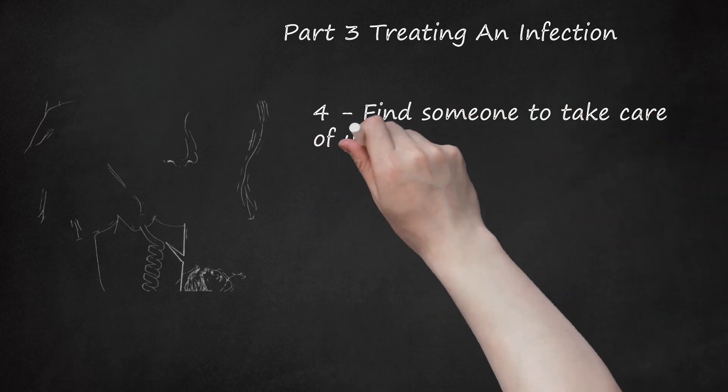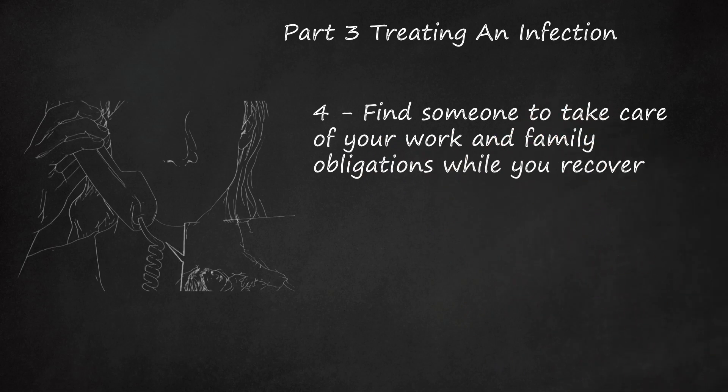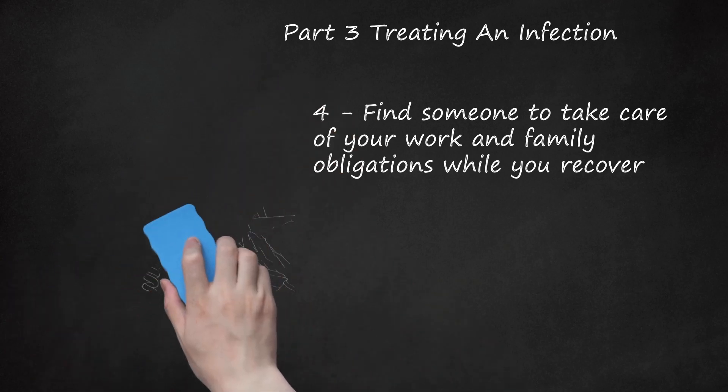Tip 4: Find someone to take care of your work and family obligations while you recover. You will be laid up for the months your guinea worm infection is being treated. Guinea worm infections are debilitating because they are so painful — you will be unable to care for your children or go into work. Make sure you find a friend or family member to take care of your obligations during the recovery process. Check your office's policy on sick leave and see if you can get medical leave while your infection is being treated. You could also look into working remotely.